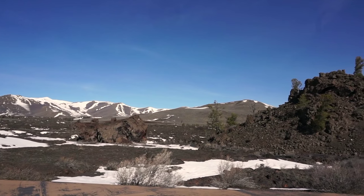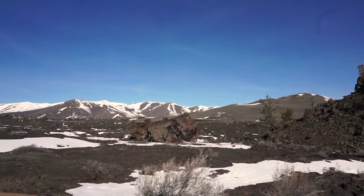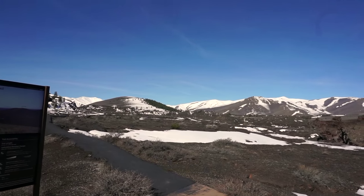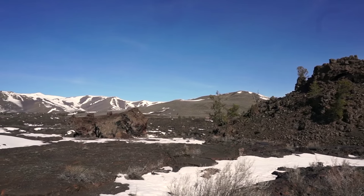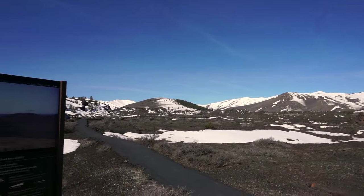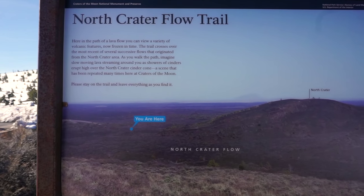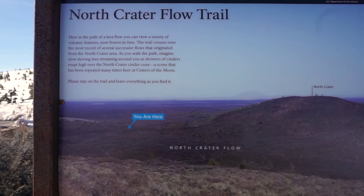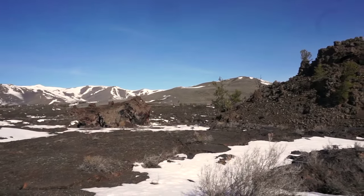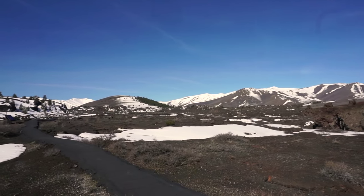Well, this is just too cool. This is called the North Crater Flow Trail. That means 15,000 years ago, I'm standing right in the middle of where the lava was flowing — a big river of lava was flowing right here where I'm standing, and that's what's left. They call it a crater, a moon crater. Google Maps would be something to look at on this — North Crater Flow Trail, you are here. That is just way too cool. If you're in Idaho, definitely stop by and see this thing.